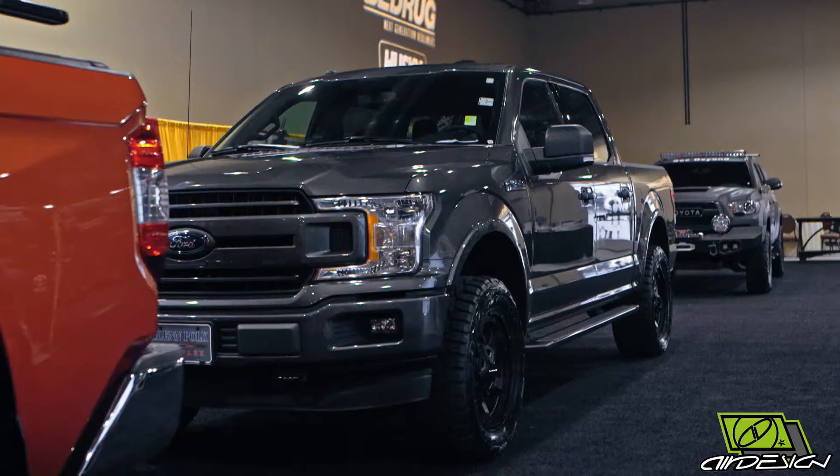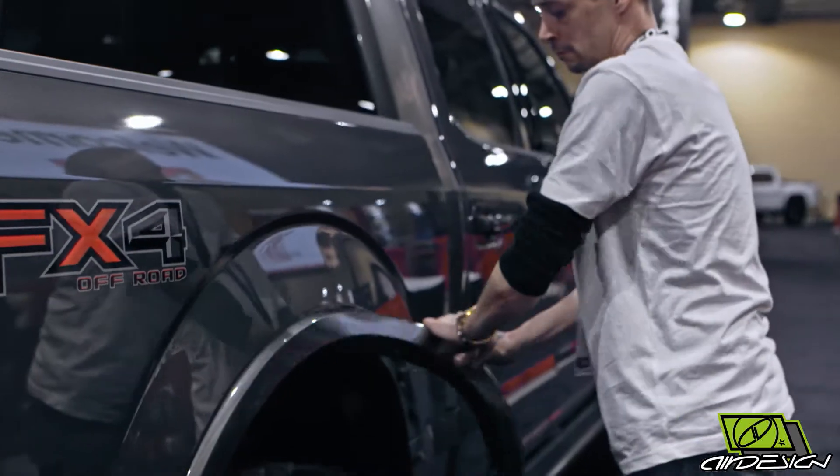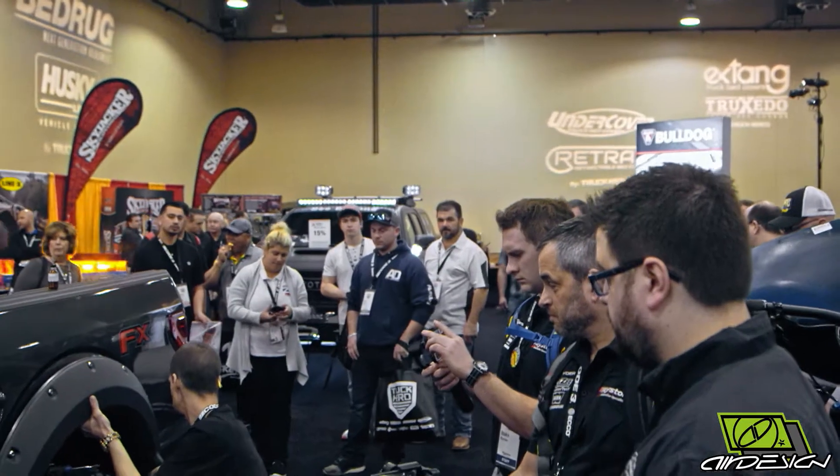Here we are in Dallas at the Keystone Big Show. We're going to turn this 2018 F-150 into magic with Air Design's new body kit. Hodge is the master installer. Come by tomorrow to watch him work his magic on a live demo all day and turn this thing into a beautiful looking F-150.